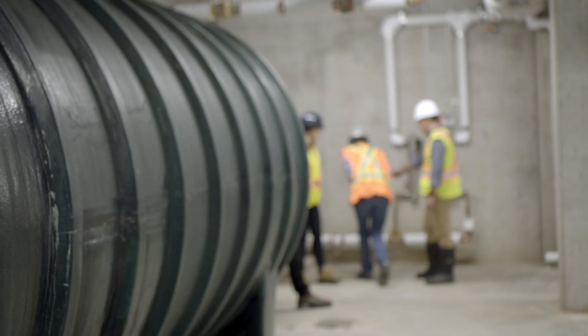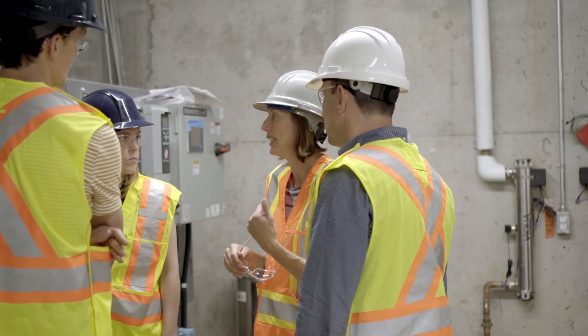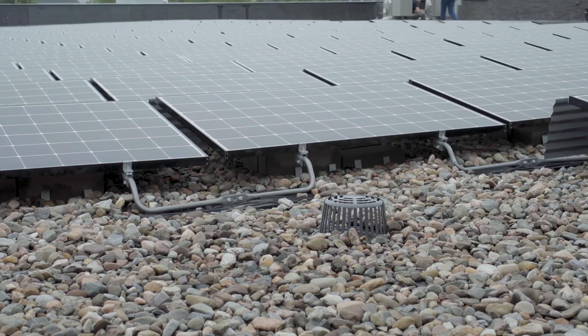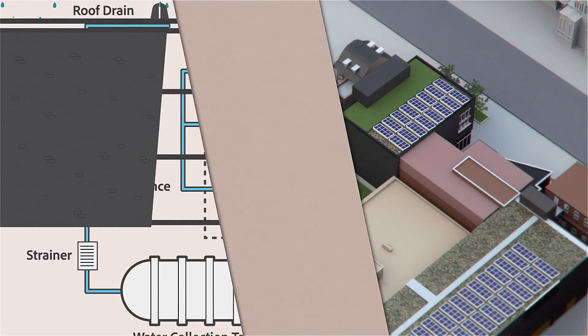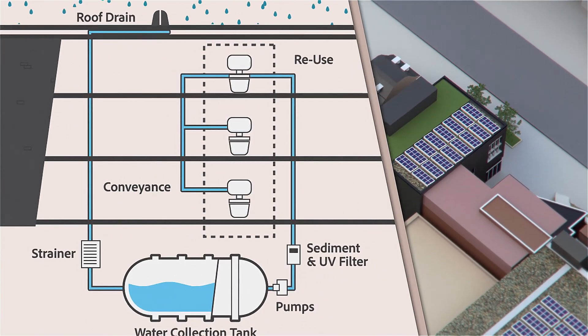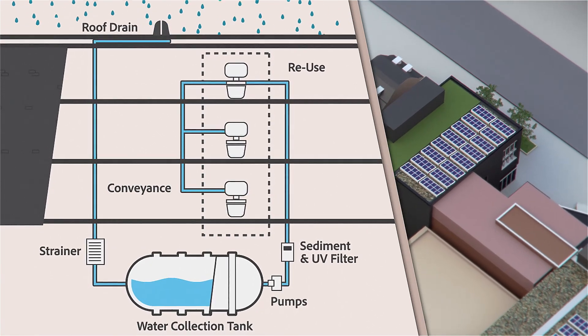We have started this project in the IDEA Building where we're collecting rainwater. Our objective is to look at how we can treat the water differently, perhaps in a more efficient way. The water is collected on the roof of the building, drawn down into a large cistern, taken from that cistern into a treatment system, and then distributed into the building where it's used for non-potable water.